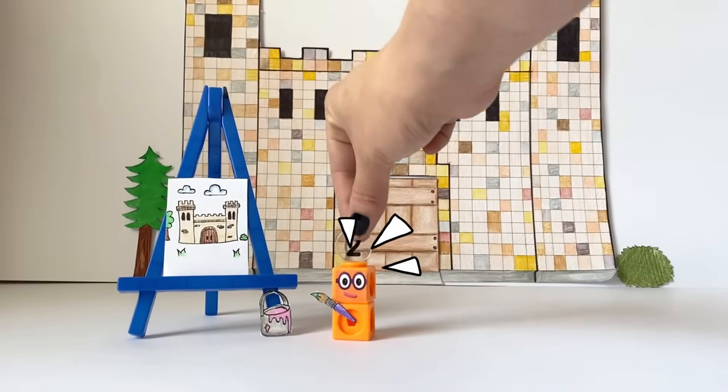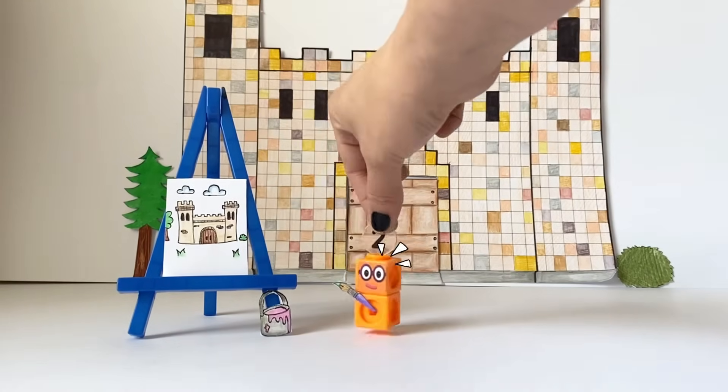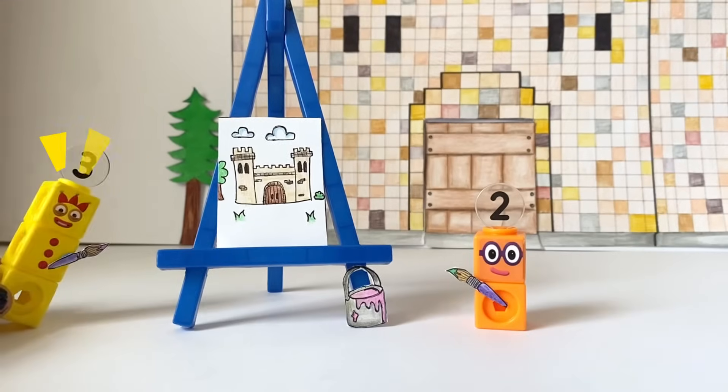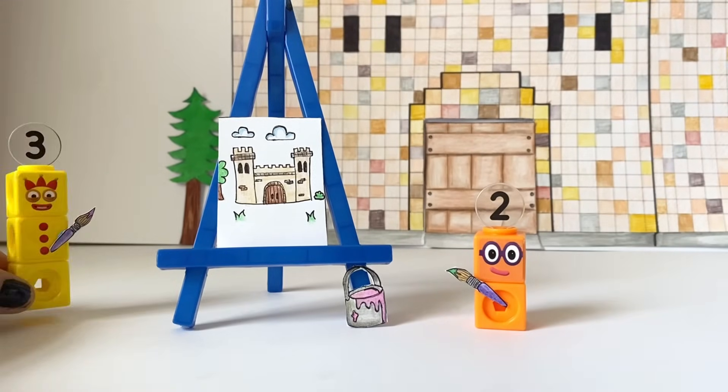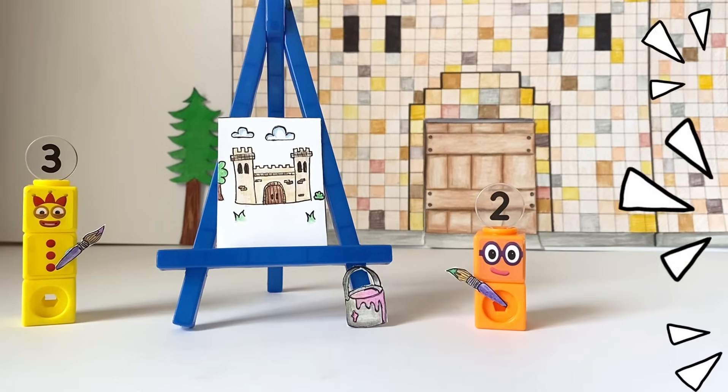A little bit there, and there, and there! Finished! Stand still too! I haven't finished painting you yet! I've finished my painting!